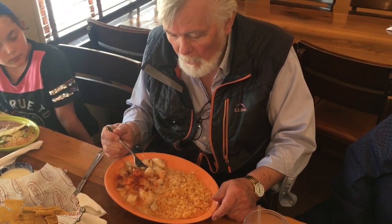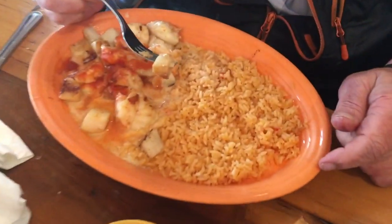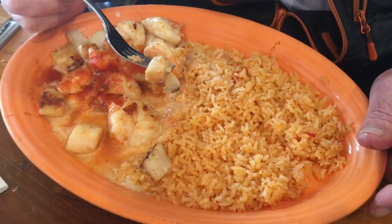Alright, Dad, what'd you get? I've got the grilled shrimp and scallops with rice, and it's very, very tasty. Okay, let me see you take a bite. What'd you just have — the scallop or the shrimp? Okay, scallop. Looks good.